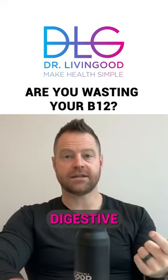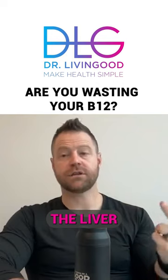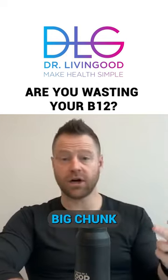You could focus on digestive enzymes and liver function. The liver is what uses a big chunk of our B vitamins.